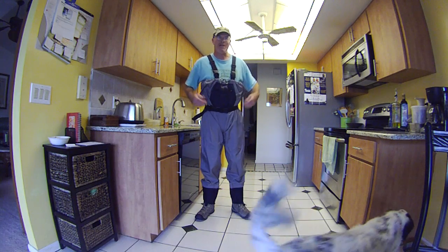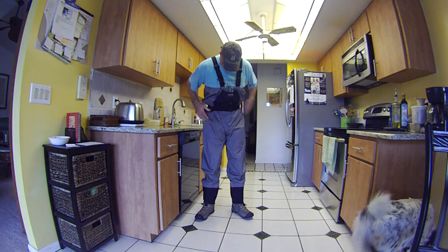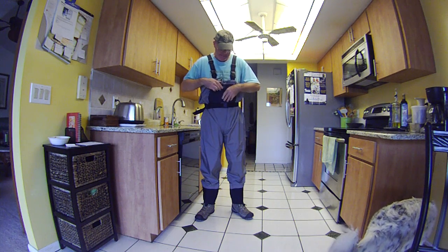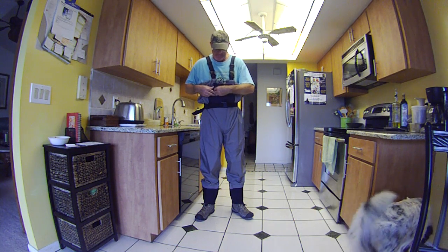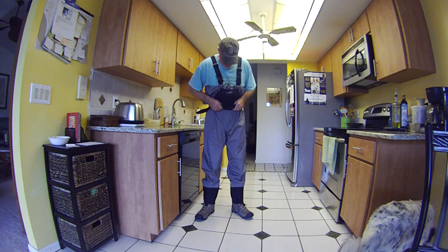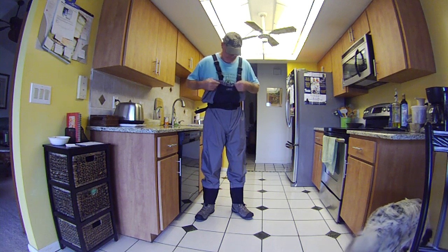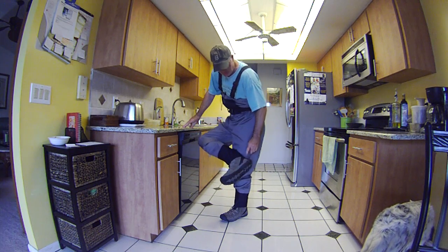This is my new Caddis waders. Got a nice pocket here on top to keep equipment, comes with a belt and they're breathable.